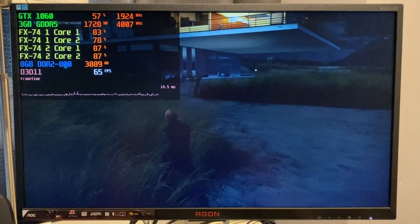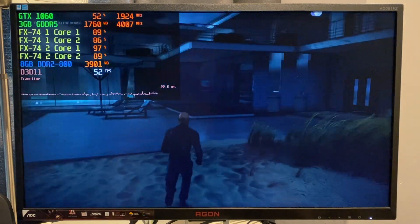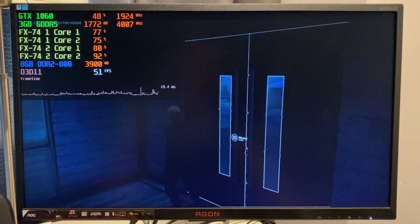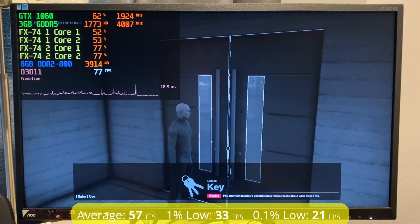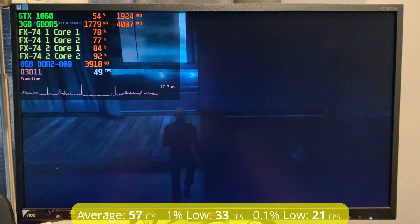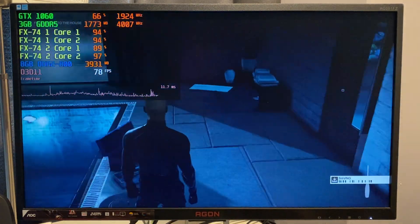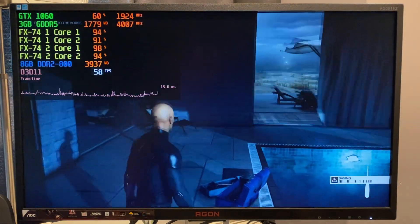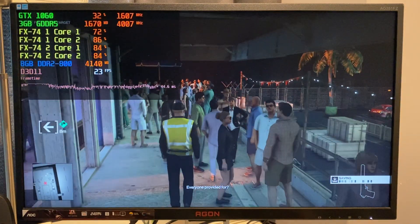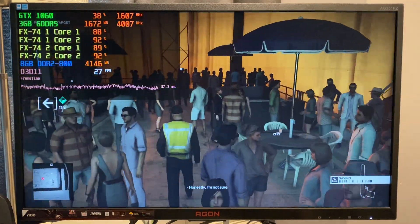Second to last is Hitman 2, playing on the beach house level in DirectX 11 with the low preset. As long as there aren't many NPCs the performance is good, averaging 57 fps with decent 1% and 0.1% lows. This mission ran very well overall with great core utilization and steady frame times. However, going back to the original Hitman — which runs on the same engine — and the yacht mission with tons of NPCs, performance quickly drops below 30 fps. So that 57 fps average is not indicative of all situations.